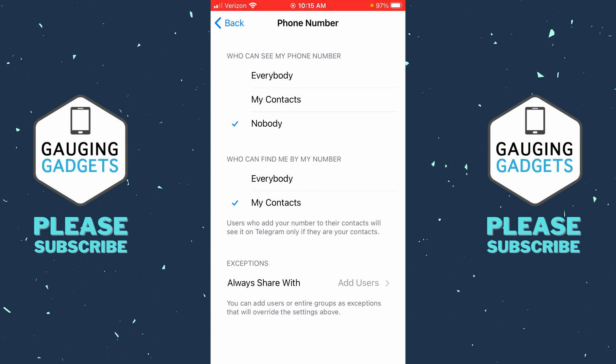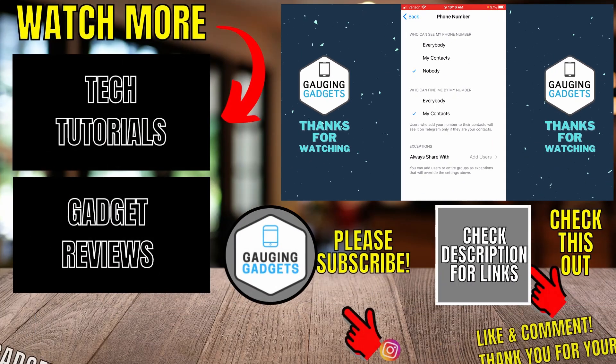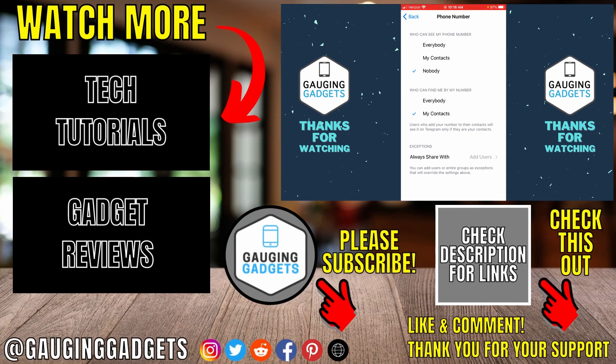Selecting My Contacts will prevent bots or anyone from finding your Telegram account by using your phone number. After that, we have Exceptions at the bottom, where you can add individual users that will have access to your phone number if you want that. Once you've selected Nobody in the top option, you have now hidden your phone number on Telegram.